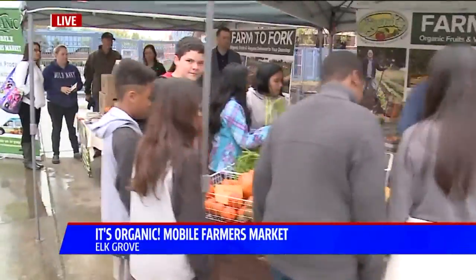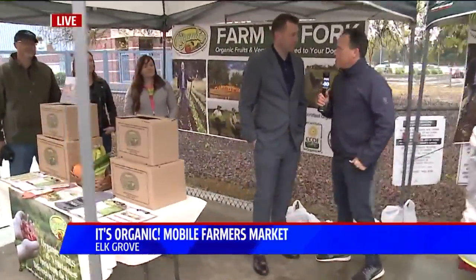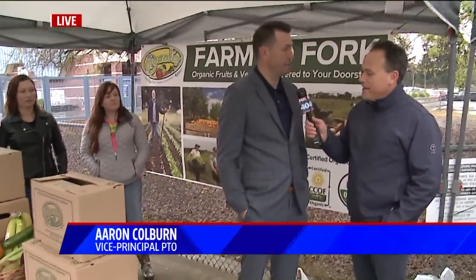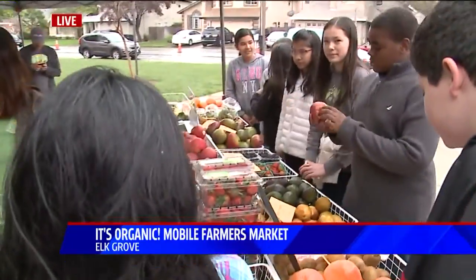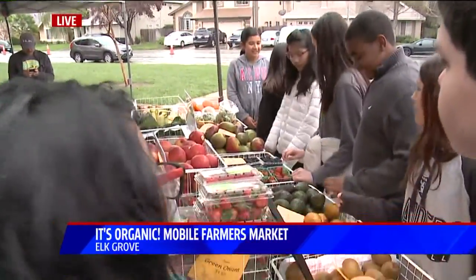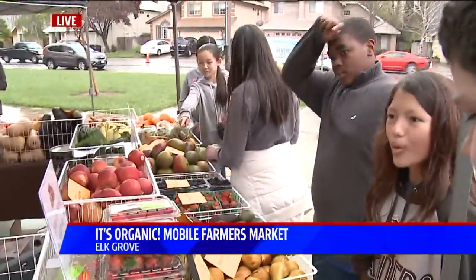All right, let me bring in Aaron, the vice principal. This is kind of big for you guys — this is kind of fun what these guys are doing, huh? Absolutely, it's big. It's a big fundraiser for our fifth graders who have a sixth grade environmental science camp trip. It also goes along with the Elk Grove Unified School District healthy eating initiative. We have a harvest of the month every month for Elk Grove Unified School District as well.